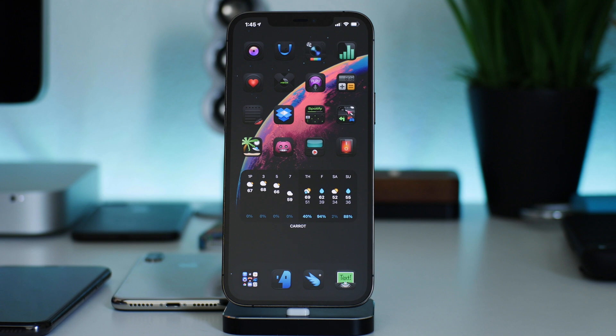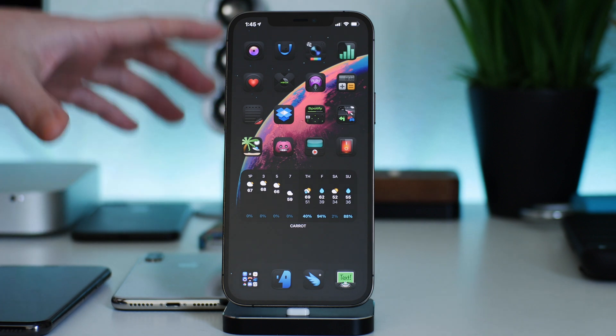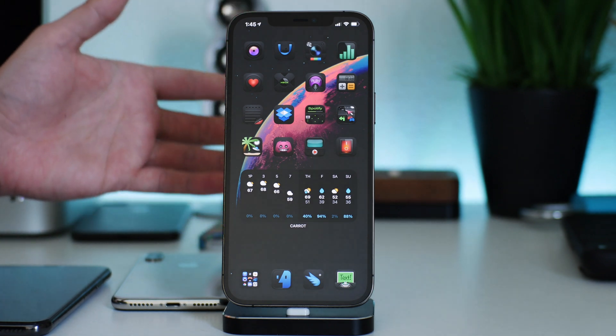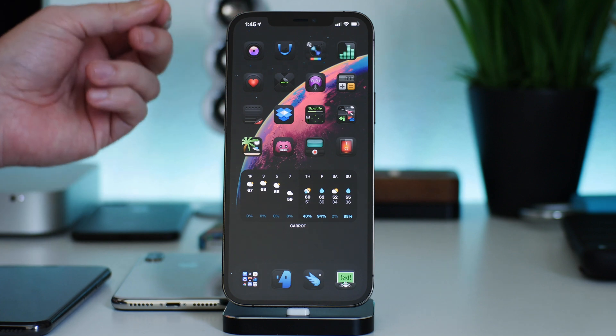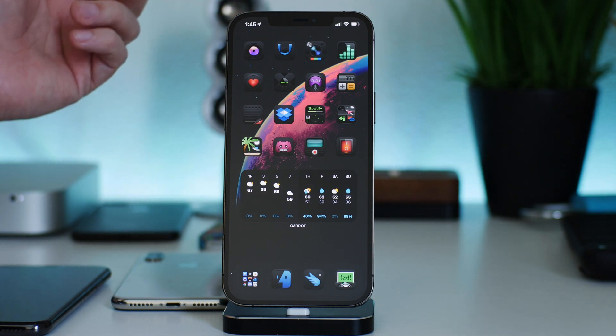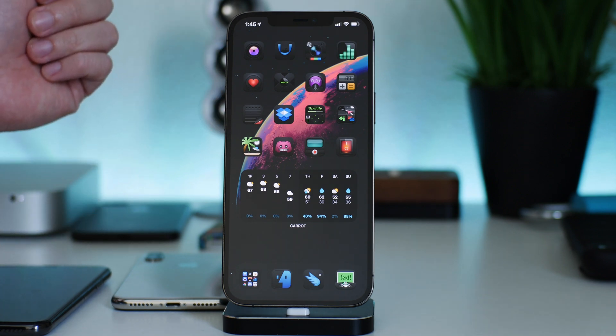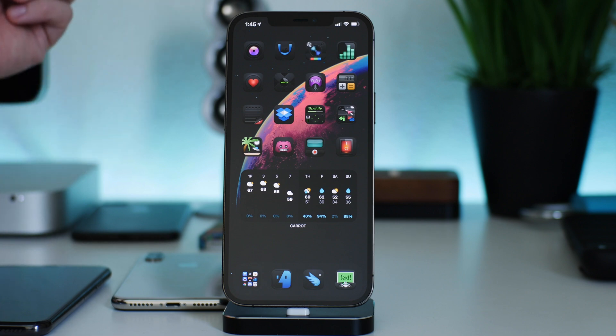What is up guys, Jeremy here and welcome back to another jailbreak update video — the weekly updates that I like to do for you guys. I'll be talking about all of the current iOS 14 jailbreaks, which devices they work on, which firmwares, and all of that. I'm also going to give you guys my opinion and thoughts on a possible 14.4 or 14.4.1 jailbreak and what you guys can do to plan for a jailbreak.